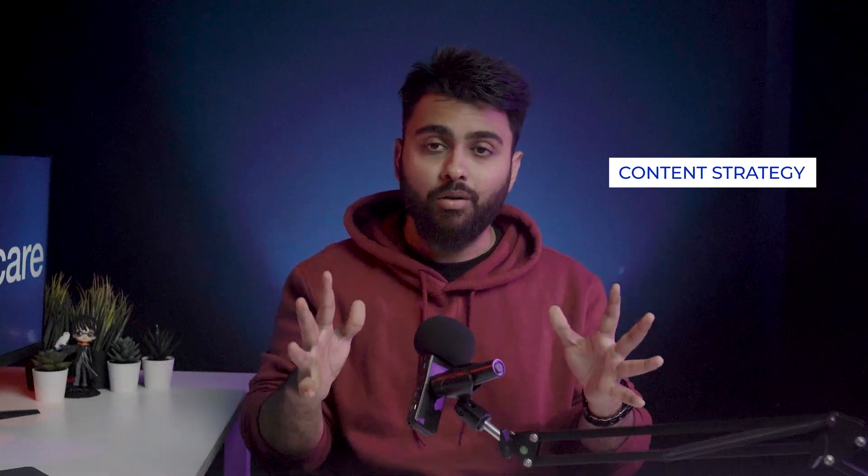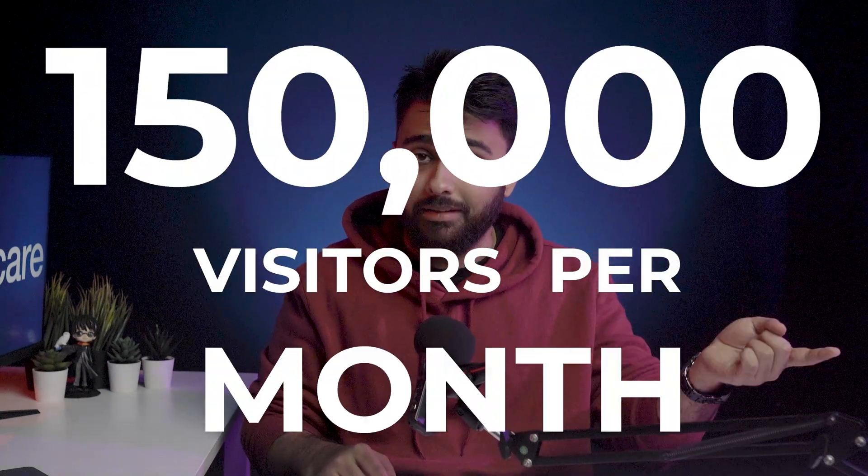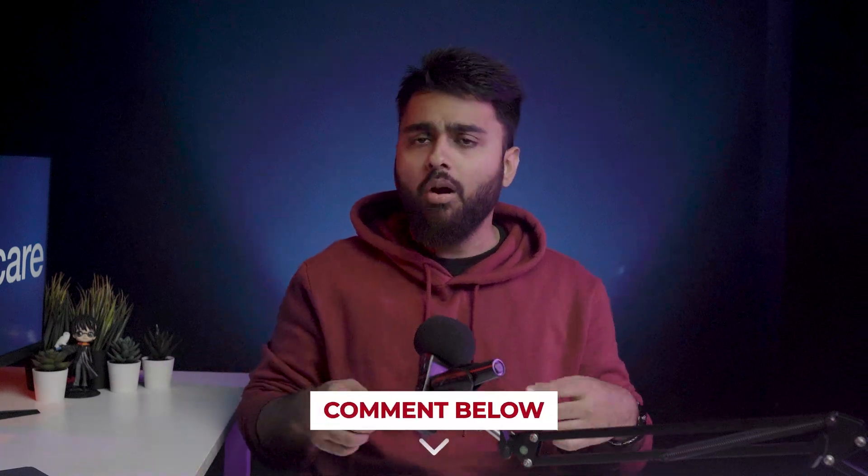Content strategy is a big cornerstone that helped us grow and get 150,000 visitors per month. Comment below if you want a video for that or if you have any doubts and I'll help you out. You can watch the next video in our SEO playlist right over here.